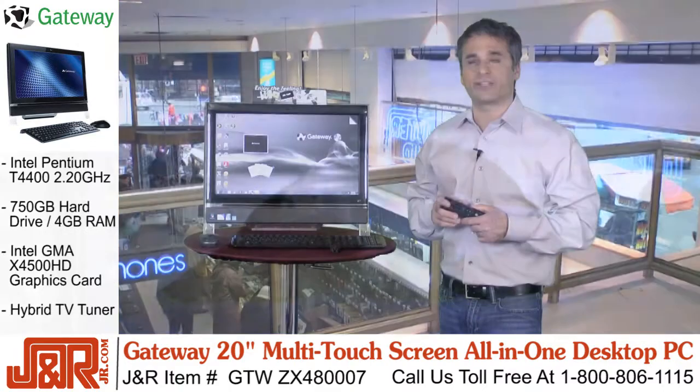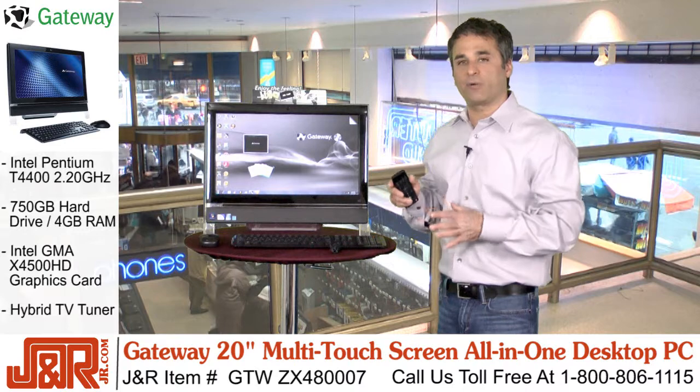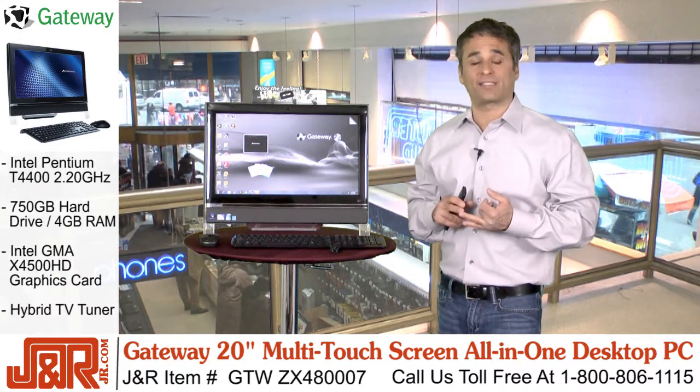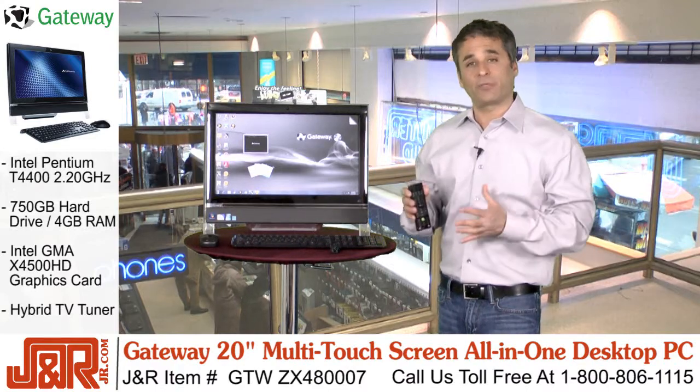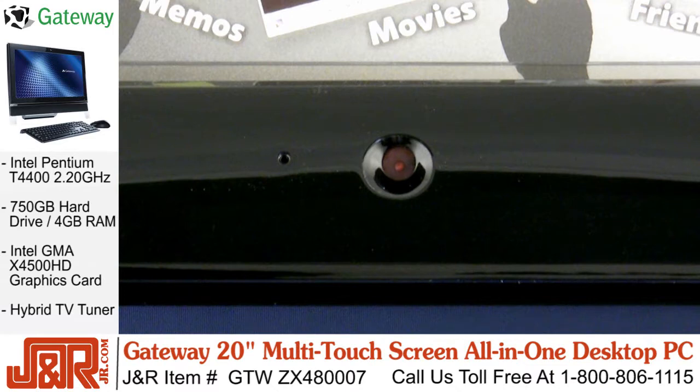Now, while we're talking about its entertainment features, keep in mind the Gateway One lets you immerse yourself into an HD world with high-definition audio and 5.1 channel surround sound support. Plus, the computer can also do double duty as your new TV and a media hub. And it's got a built-in webcam and a microphone, which comes in handy when you're chatting with your friends and family, no matter where they are in the world.